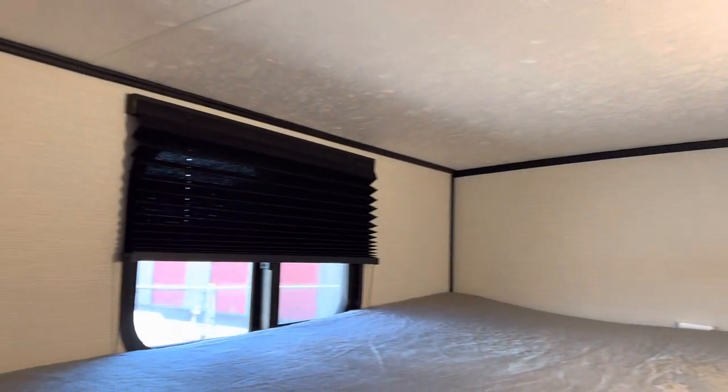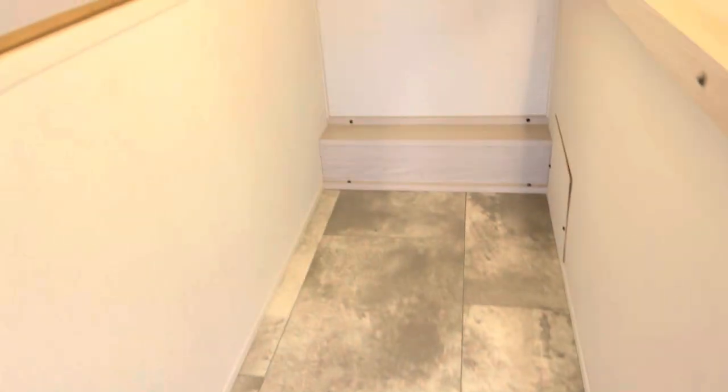Nice bunk areas here with a motion light and windows that open up as well. Just below the bottom bunk there's storage, and the bottom bunk does lift up for extra storage — great for bikes and gear.